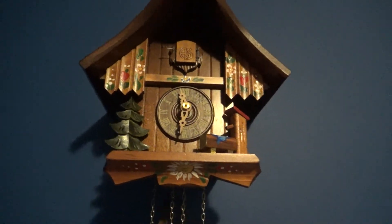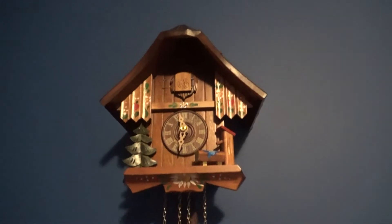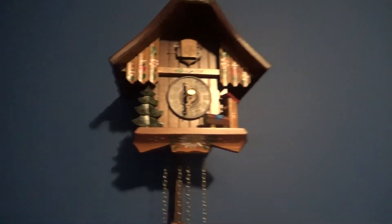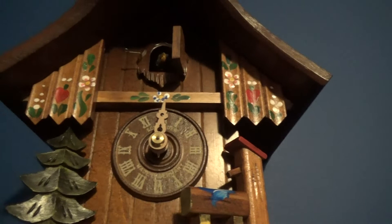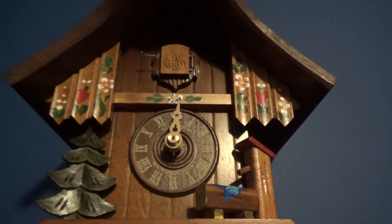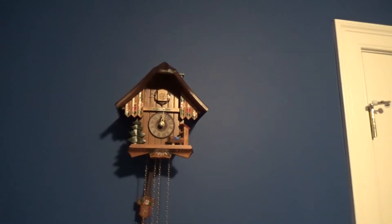You guys remember this? This is the cuckoo clock that I got from Walt Disney World. It has been about three and a half months since I got it, and it has been broken — but then I pushed on the bird and now it has been fixed. The cuckoo clock has been fixed.